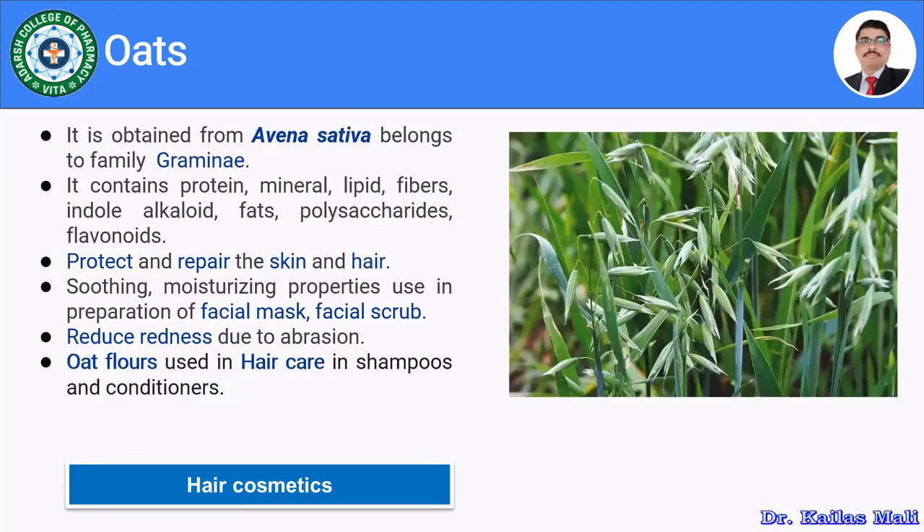The next herb is oats, obtained from Avena sativa, belonging to family Gramineae. It mainly contains proteins, minerals, lipids, fibers, indole alkaloids, fats, polysaccharides, and sterols. It is used to protect and repair skin and hair. Mainly the oat flour is used in hair care preparations like shampoos and conditioners.